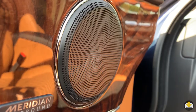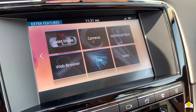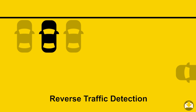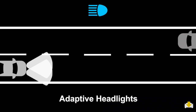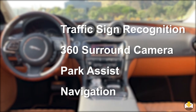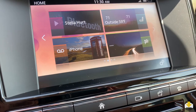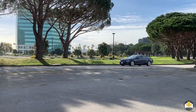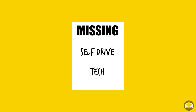A Meridian sound system is available as an option. Tech features available include blind spot monitor, reverse traffic detection, adaptive cruise control, adaptive headlights, traffic sign recognition, a 360-degree surround camera, park assist, and navigation. From 2019, it will also feature Apple CarPlay and Android Auto. Unlike its competitors, Jaguar does not offer any autonomous drive technology.